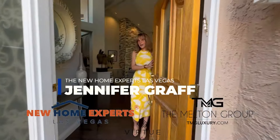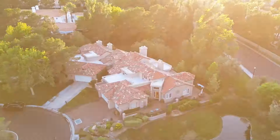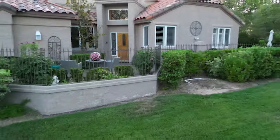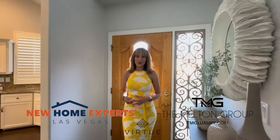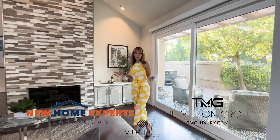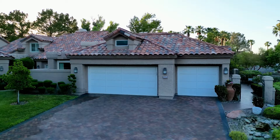Las Vegas homeowners, if you're thinking about selling your home, I'm going to share with you all the things that I do to help our sellers get the job done. This is one of my most recent listings here in beautiful guard-gated Spanish Trail.